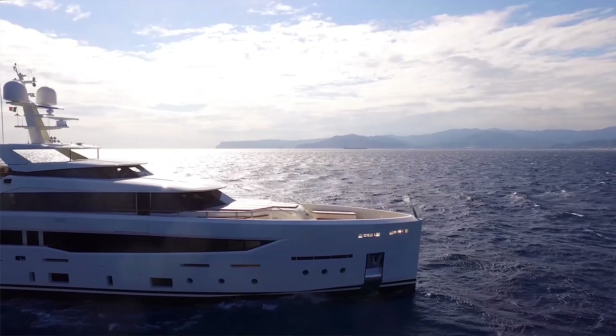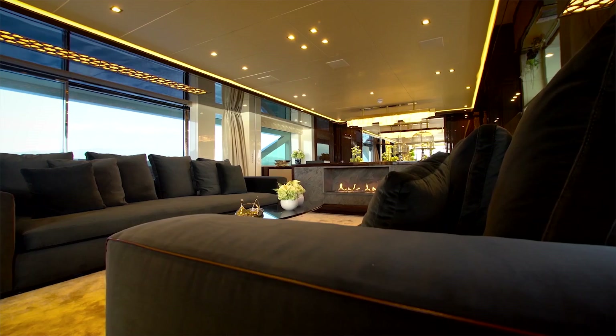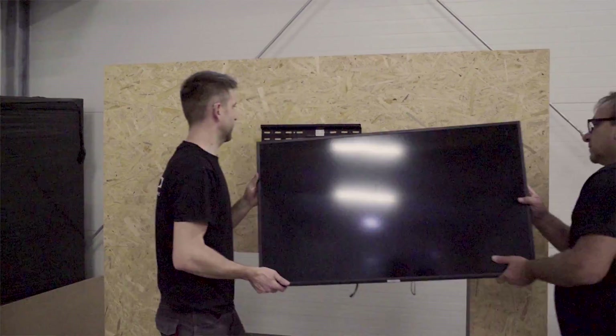As the only company, we deliver fire solutions for ocean yachts. We also have fireplaces that can be covered with flammable materials like wood, wallpaper, or anything else you wish.